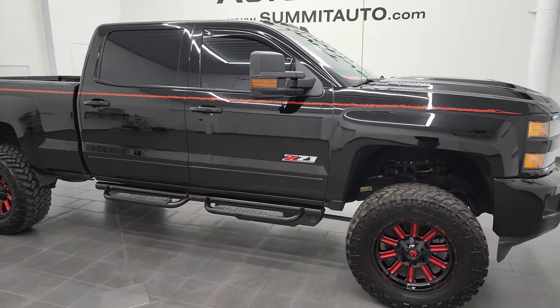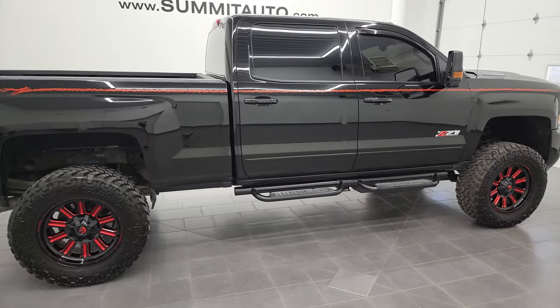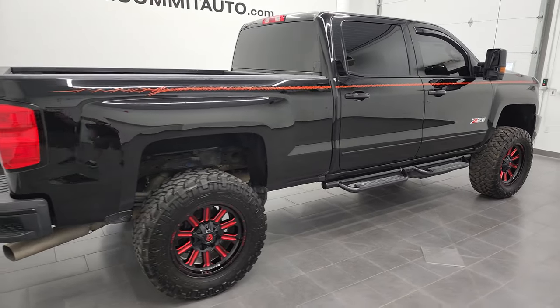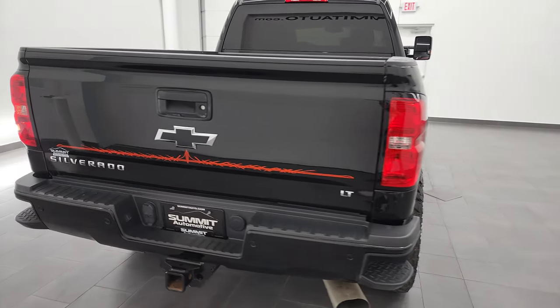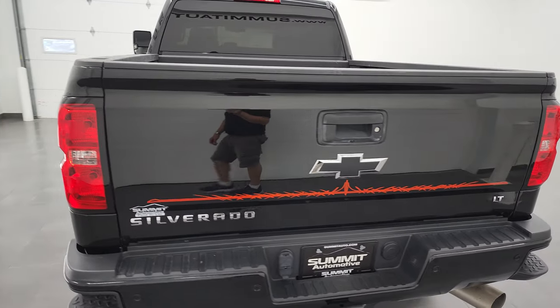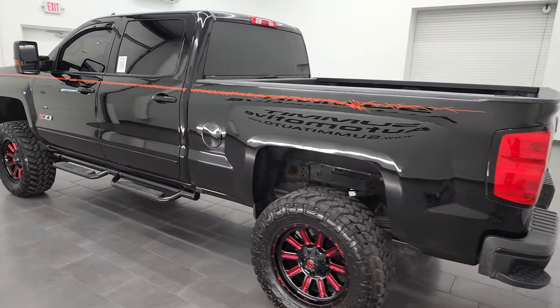Hey, this is Brett, and this 2018 Chevy Silverado 2500 Crew Cab Short Box LT1 is stock number 12939Z. I am here at Summit Automotive in Fond du Lac, Wisconsin, your new and used heavy-duty truck headquarters.